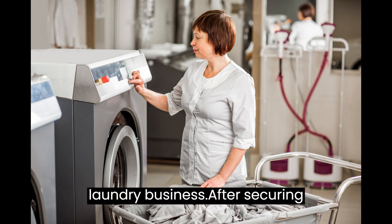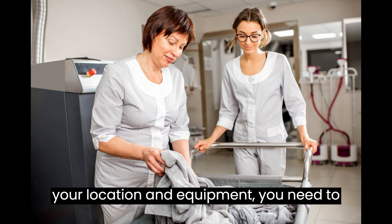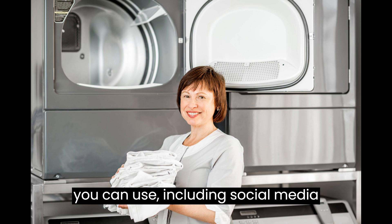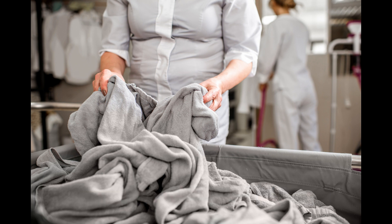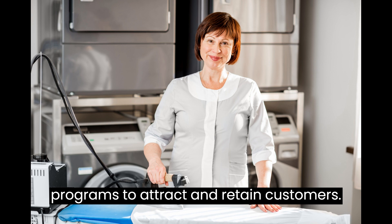Marketing Your Laundry Business. After securing your location and equipment, you need to start marketing your laundry business. There are several marketing strategies you can use, including social media marketing, local advertising, and direct mail marketing. You can also offer promotions, discounts, and loyalty programs to attract and retain customers.